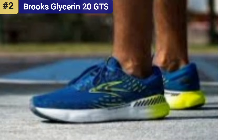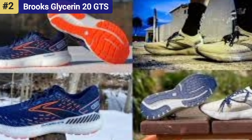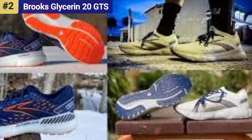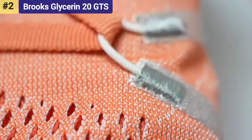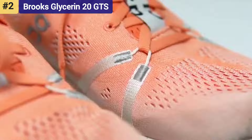You might want a lighter shoe for speed work and races, but for those runners who require a supportive shoe but are tired of the firm persona of most supportive models, look no further. The Brooks Glycerin 20 GT will feel like a slice of heaven while still giving you the support you need.